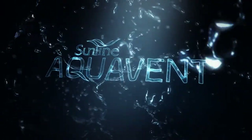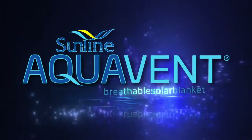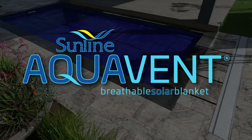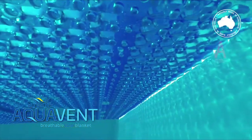Sunline Australia introduces a revolutionary new pool cover, Aquavent, the world's first breathable solar blanket. This next generation of pool cover, a breathable solar blanket, has been designed, developed and manufactured in Australia.